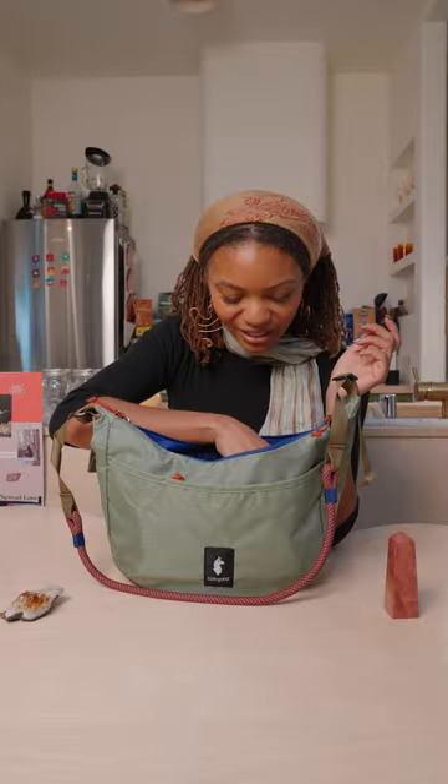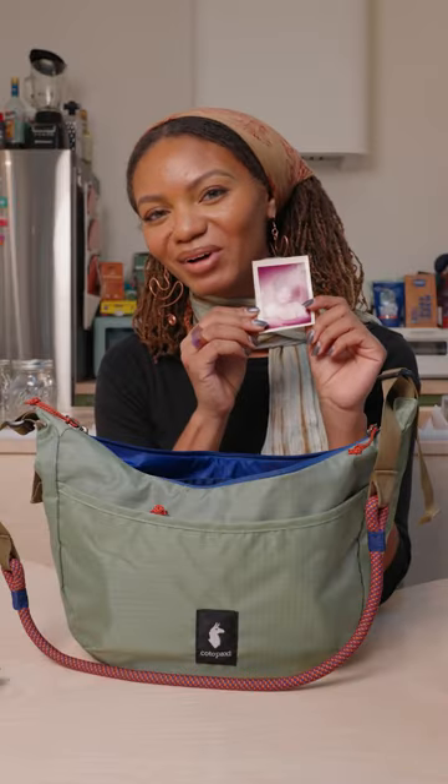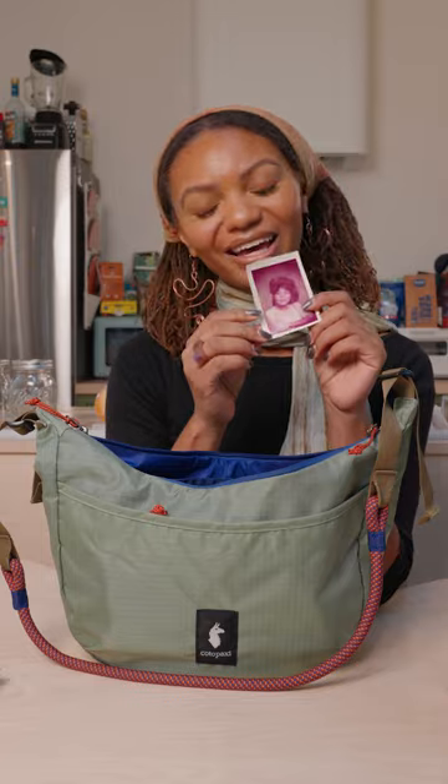The first thing in my bag is actually a picture of my grandmother Janice. I got this when I was at home and I'm really inspired by a lot of the women in my life like my grandma. Also shout out to Joyce, my other grandma.